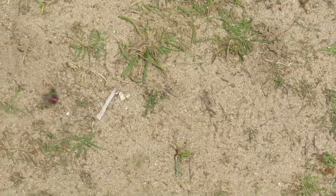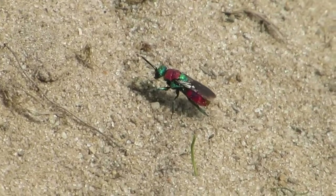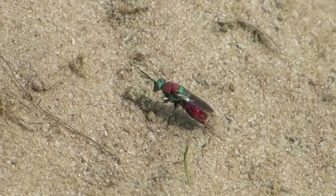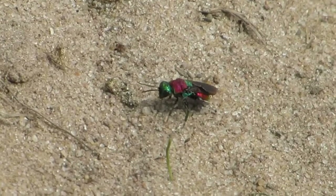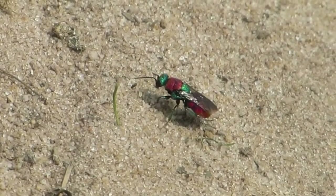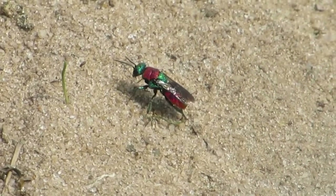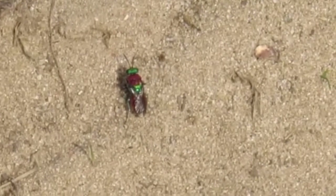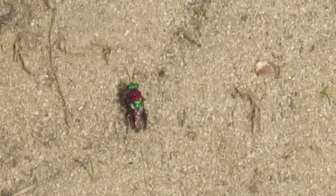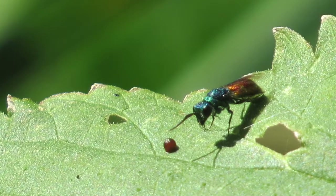This is the ruby-tailed wasp, also known sometimes as the cuckoo wasp. There are several different types of this wasp so it's quite hard to be specific, but I believe this to be Hedichrum nymeli, a female of the species. This wasp parasitizes other wasps and sometimes the wolf bee by laying its eggs in the chamber or sometimes inside the larvae of the host wasp, and then when they hatch out they have a ready meal.